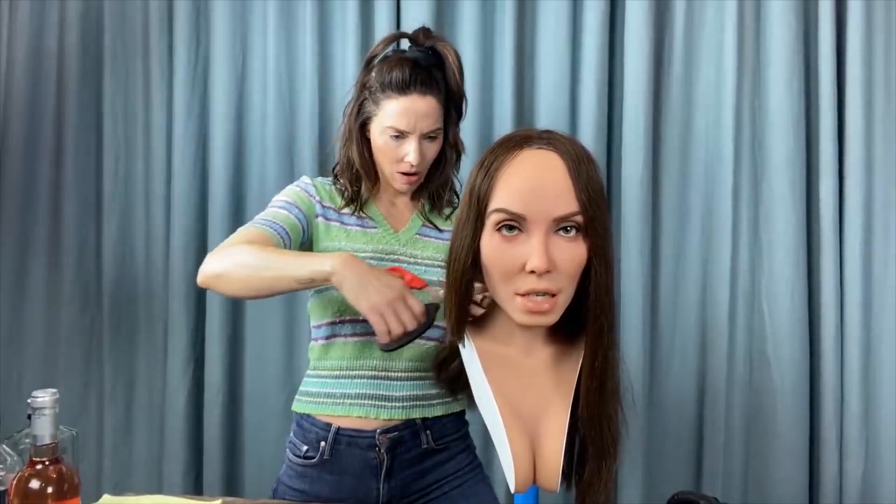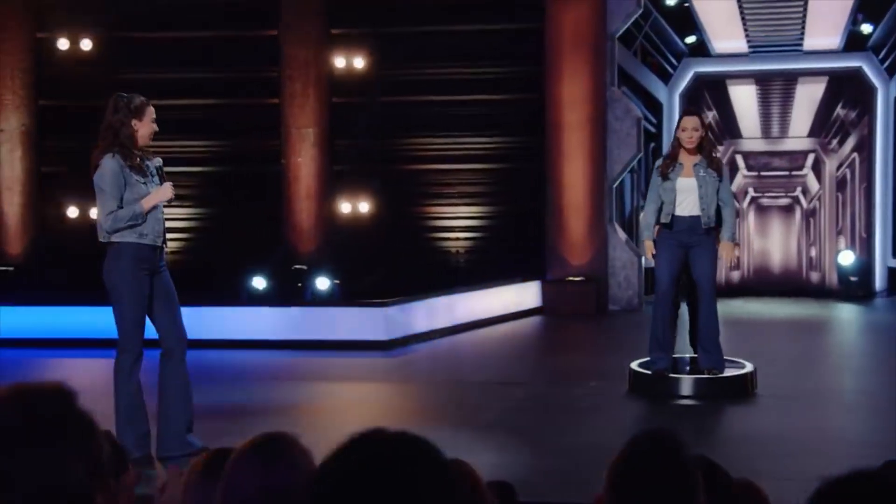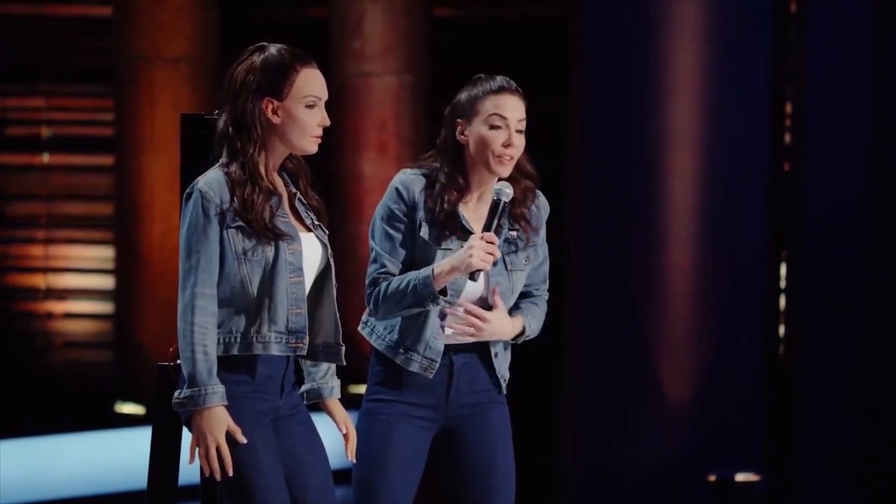Its ability to adapt to various situations allows it to interact naturally with audiences, creating a more immersive experience. One of the standout moments for this robot was its appearance in Whitney Cummings' Netflix special, Can I Touch It? This showcase sparked considerable excitement and discussion, highlighting the robot's impressive capabilities and its potential for future performances. The blend of humor, technology, and human-like interaction makes the Whitney Cummings robot a notable achievement in the field of robotics.